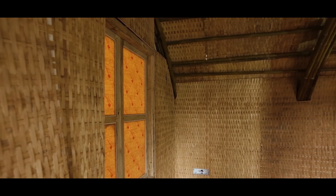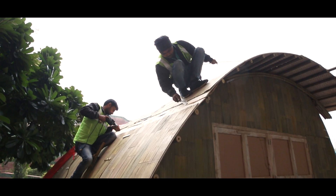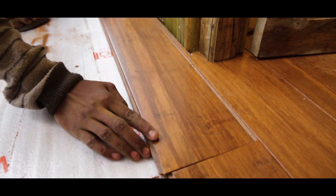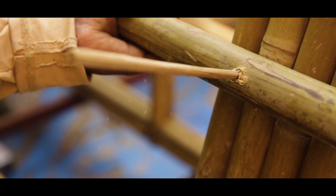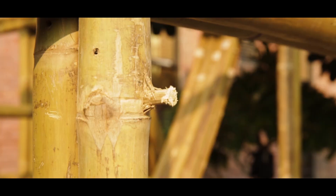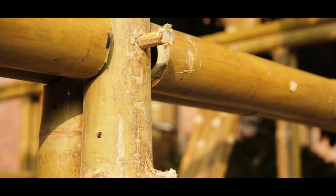The entire column beams, the purlins — the entire load transfer happens through bamboo. The flooring is strand woven flooring, also a bamboo material completely. The fixation is designed and done using bamboo pegs, because if you put nails, the bamboo will split open as the fibres are vertical. So that's what the entire structure is all about.